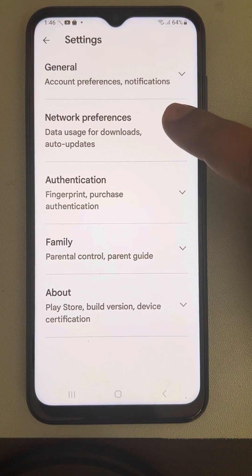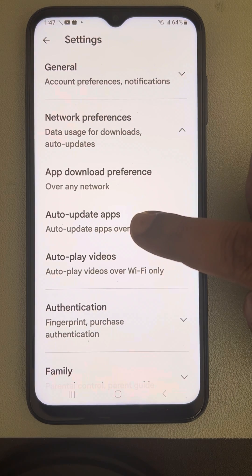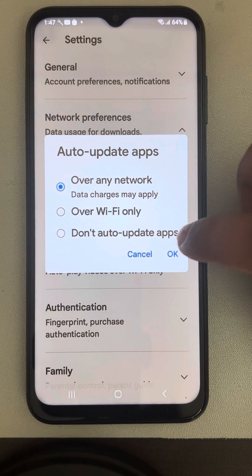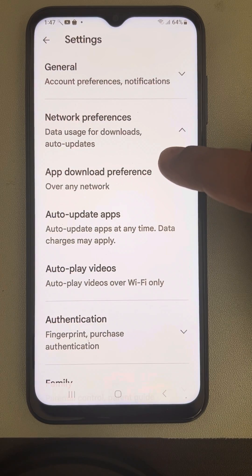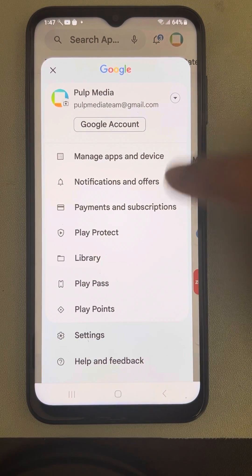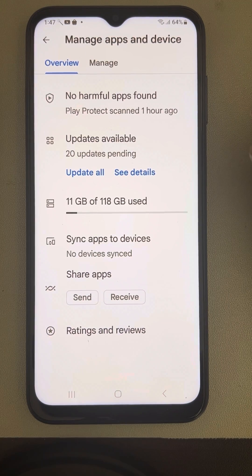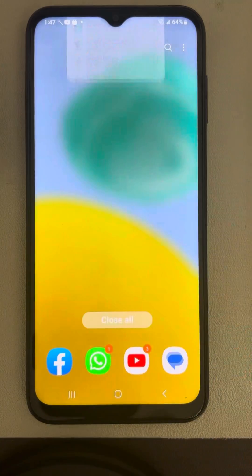Tap on Network Preferences, then tap on Auto Update Apps and make sure it is set to Over Any Network if you don't have any issue with cellular data. Click OK. Make sure that Auto Update Apps is turned on.